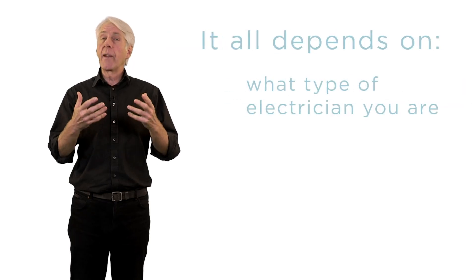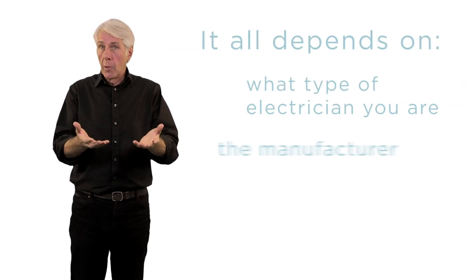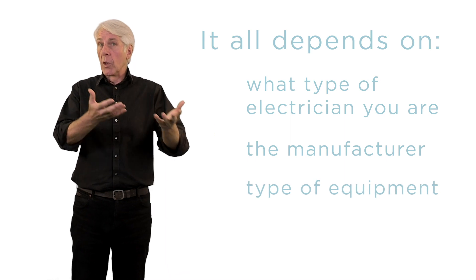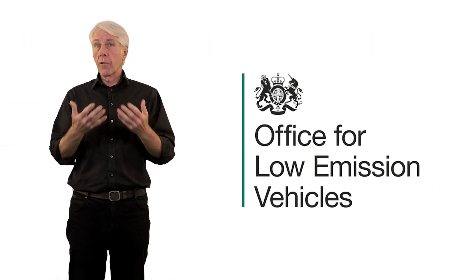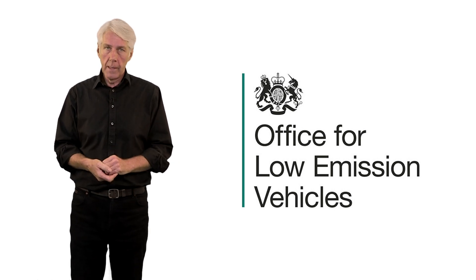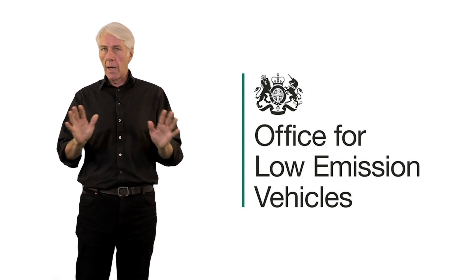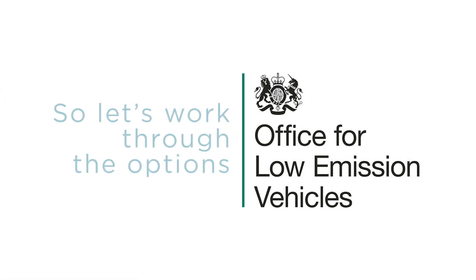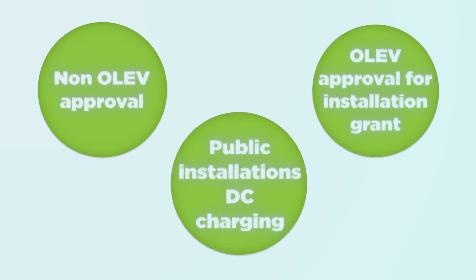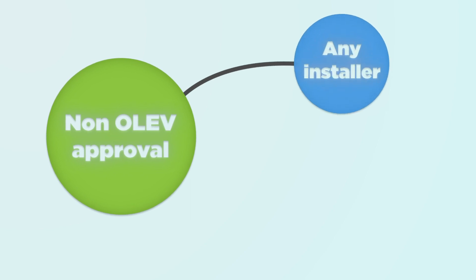It all depends on what type of electrician you are, the manufacturer and type of equipment you want to install, and if you want OLEV approval so you can apply for grants towards the cost of installation work. Now these questions and many others need consideration, so let's work through the options. The first thing to understand is that as long as you are not intending to apply for an OLEV installation grant, anyone who is competent can install an electric vehicle charging point.